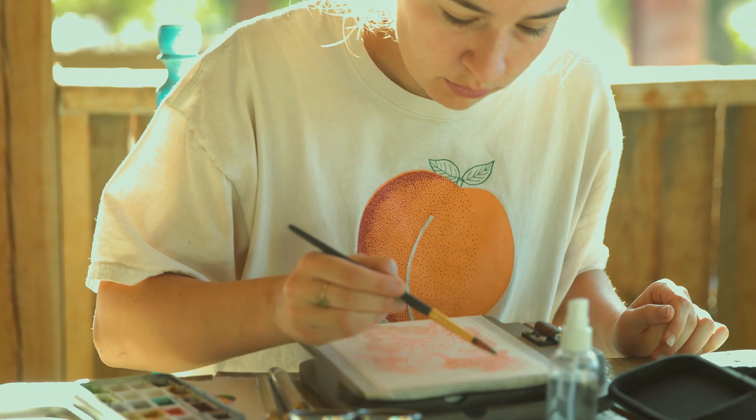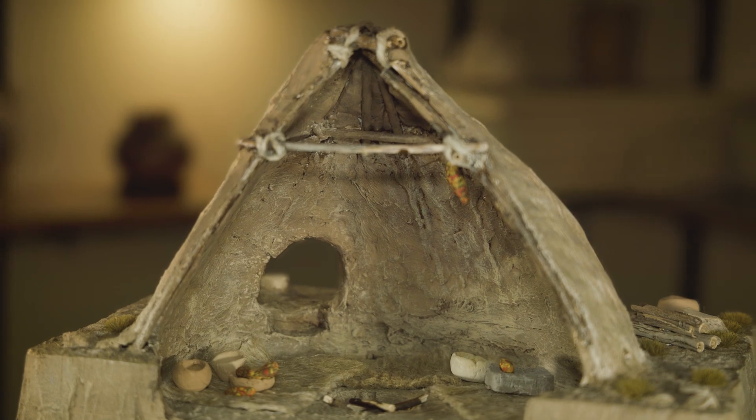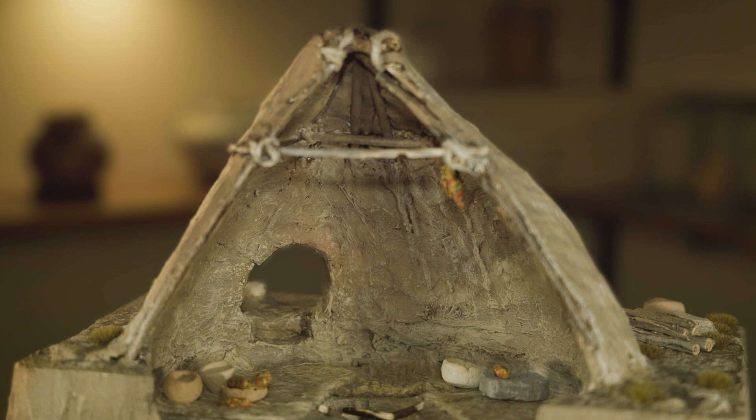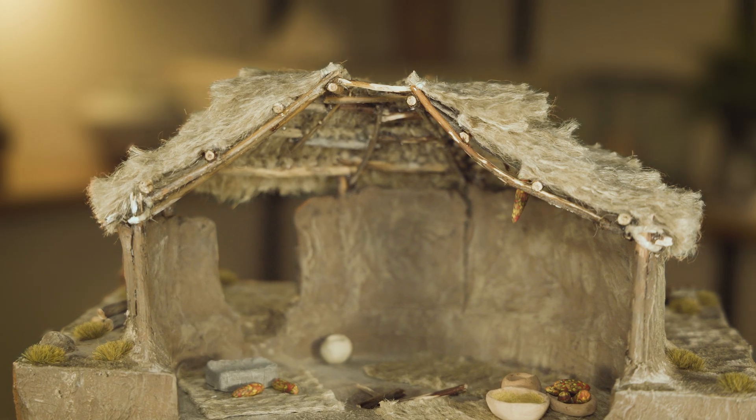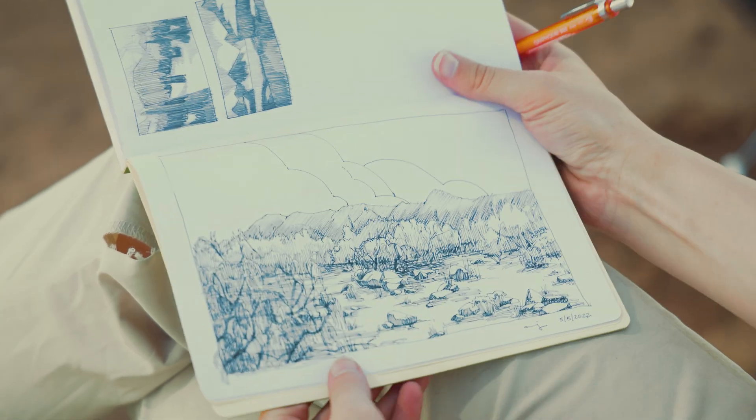When we're excavating, you're not getting perfectly preserved structures. So I've enlisted the help of an artist and she's been helping to create an interpretation of the floors that we find or the little partial walls that we find. Archaeological illustration doesn't seem to be that big of a field, and so it's really cool to feel like almost on the forefront of something new.